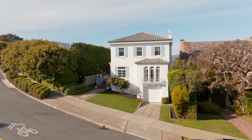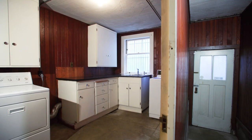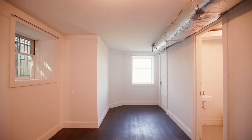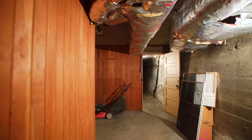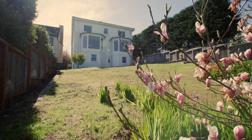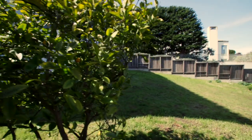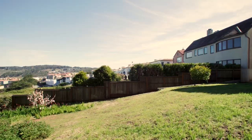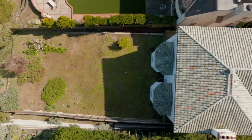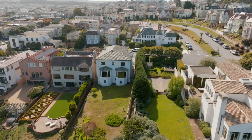Rounding off this wonderful residence, the lower level provides endless possibilities to reimagine and customize to your needs, with two additional rooms, a full bathroom, and a two-car garage with tons of storage space. The large rear garden offers a serene oasis with the same stunning views as the rest of the home. Combining elemental beauty with intentional planning, design, and craftsmanship, one can create a swoon-worthy backyard perfect for entertaining on a grand scale or simple alfresco dining.